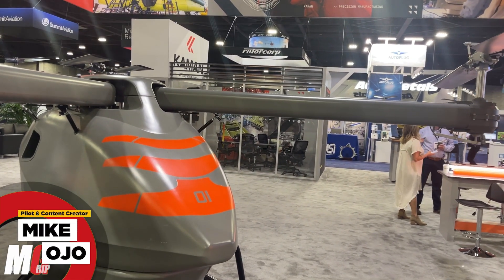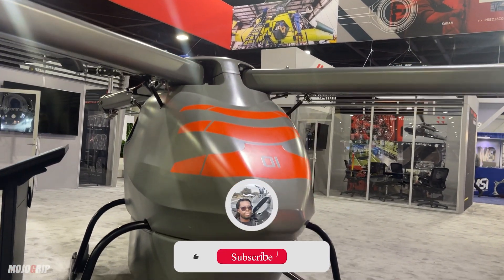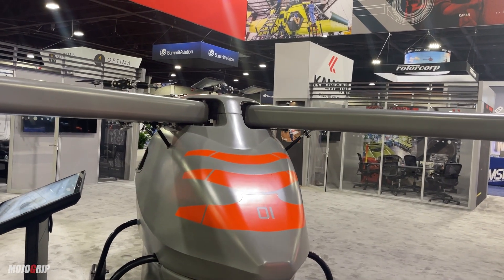My name is Mike. Thank you so much for watching this video — I hope you enjoyed it. If you did, make sure you give the video a thumbs up, and subscribe with the notification bell if this is your first time. Thanks so much for watching, and I will catch you in the next video.